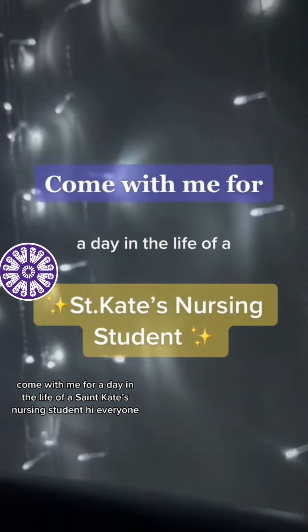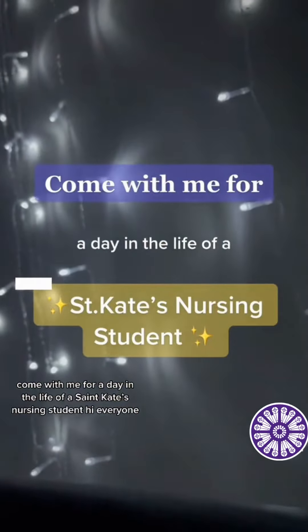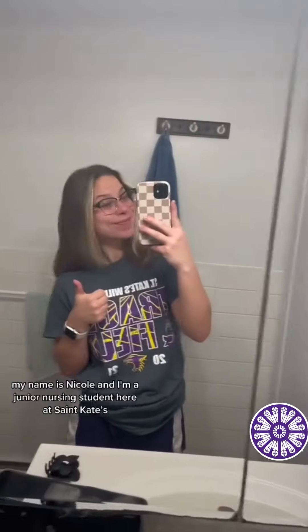Come with me for a day in the life of a St. Kate's nursing student. Hi everyone, my name is Nicole and I'm a junior nursing student here at St. Kate's. We've got a very busy day, so let's get started.